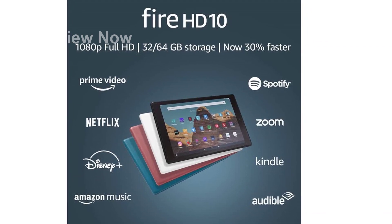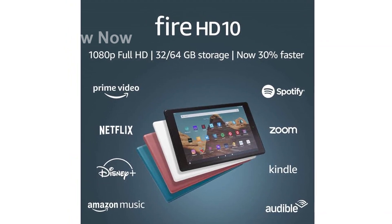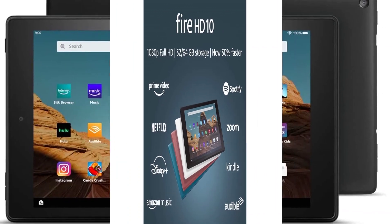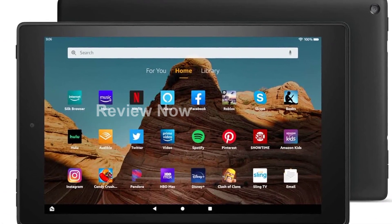Introducing the Fire HD 10 Tablet, the ultimate device for all your digital needs. With its 10.1-inch 1080p Full HD display, you'll experience stunning visuals like never before.